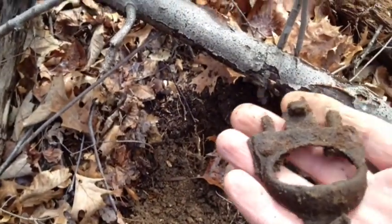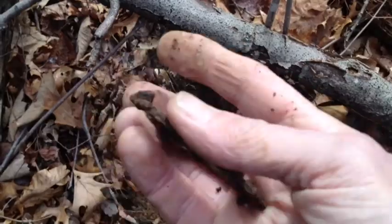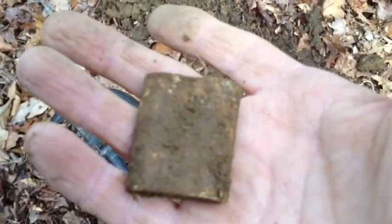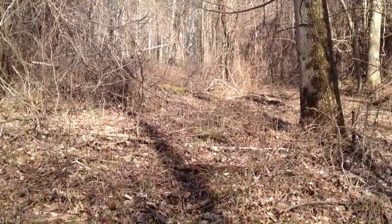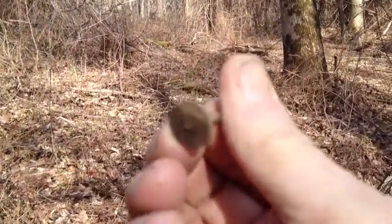I just dug two pieces of iron out of a hole and dug this brass thing — I'm not sure what it is. I dug this about 9 inches deep. Now I'm back at the house site where I was the other day and I just found a stem for my lantern.